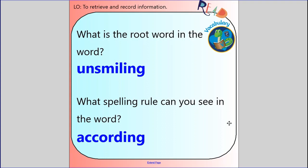Let's take a look at a couple more words in more detail. What is the root word in 'unsmiling'? You might have spotted the un- prefix at the beginning, so 'smile' is the root word. If you're unsmiling, it means you're not smiling — you're quite sad or serious. And what spelling rule can you see in the word 'according'? It's the A-C-C at the beginning of the word — you looked at that last week with Mrs Muddymun in your spelling and handwriting, so that's a good bit of revision.